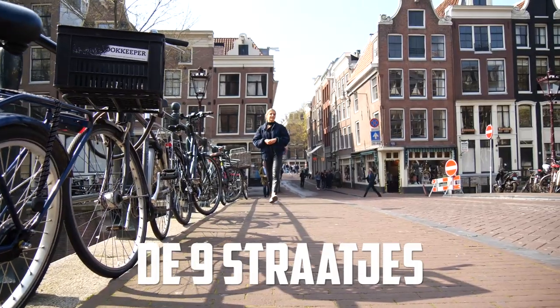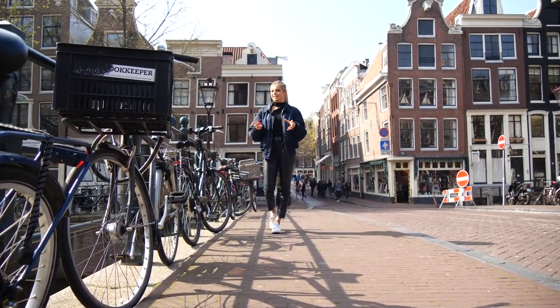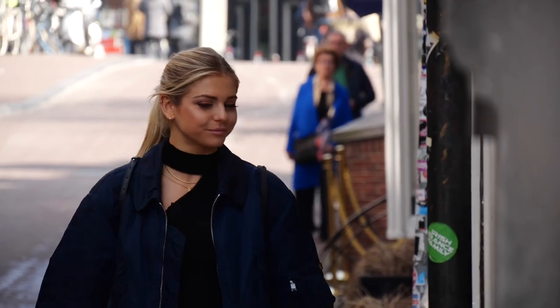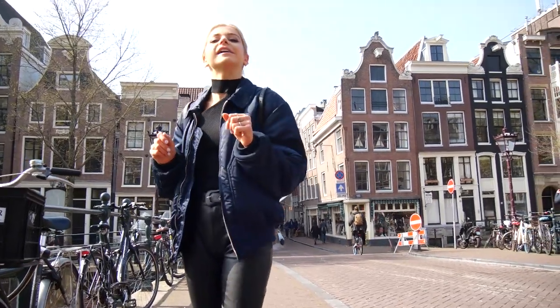The Negen Straatjes, which translates directly to the 9 Little Streets, is Amsterdam's most trendy area. It's located in the western quarter of the canal belt and it is the most photogenic spot, lined with boutique stores, little cafes and restaurants. So make sure you stop by here and get your next Instagram picture.